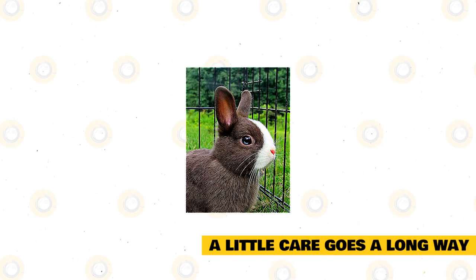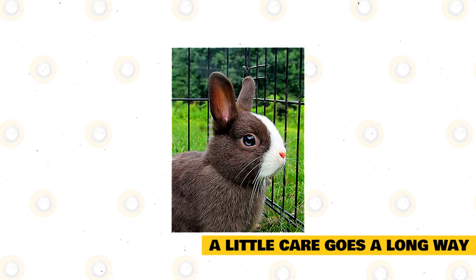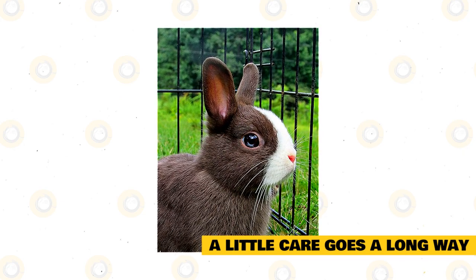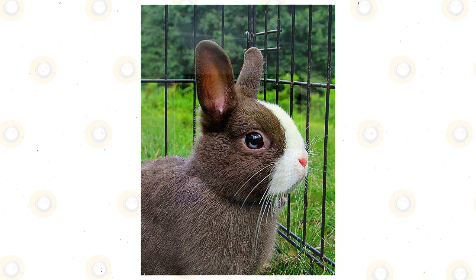A little care goes a long way. Aside from the higher rate of malocclusion, Netherland dwarf rabbits are fairly easy to care for. Spend time with your pet each day so you can become more familiar with them. This will help you spot troubles early when they are generally easier to treat. Providing a good diet, regular cage cleaning, and some playtime will keep your Netherland healthy and happy.